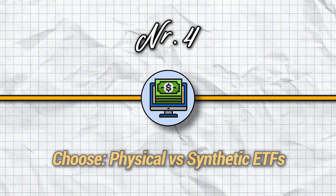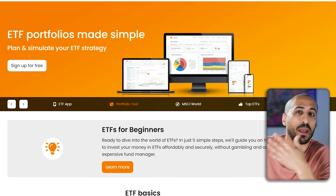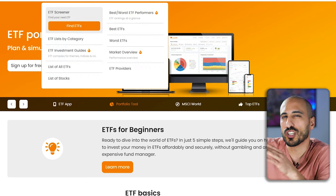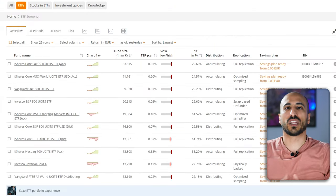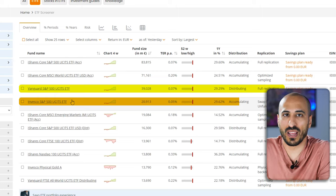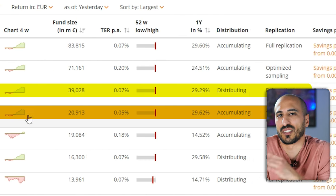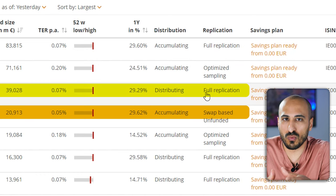Step number four is choose between physical and synthetic ETFs. To explain this, I'm going to use a website called JustETF.com, which is probably the best database of ETFs for European investors. When you land on it, just click on ETF screener and you see all European ETFs sorted by fund size. Focus on ETFs number three and four — two versions of the S&P 500 ETF, one from Vanguard and one from Invesco. By the column replication, you have full replication for the Vanguard one and swap-based for the Invesco one. Replication means the way the ETF tracks the underlying index.